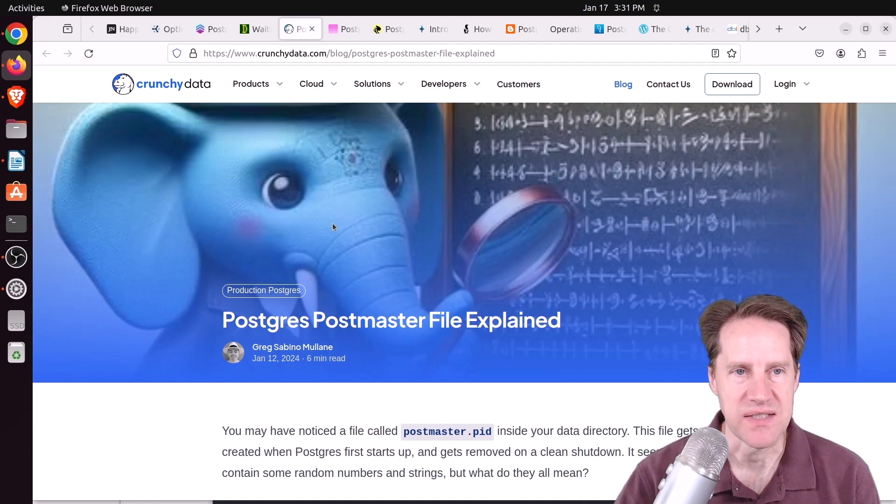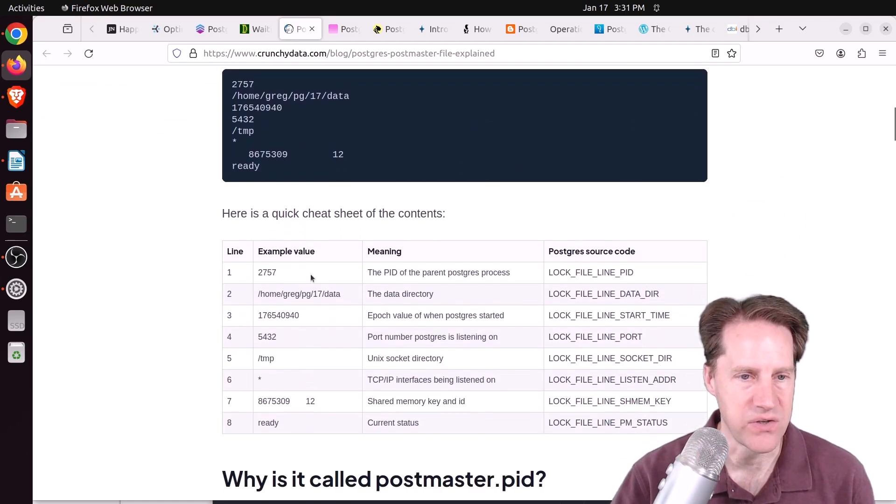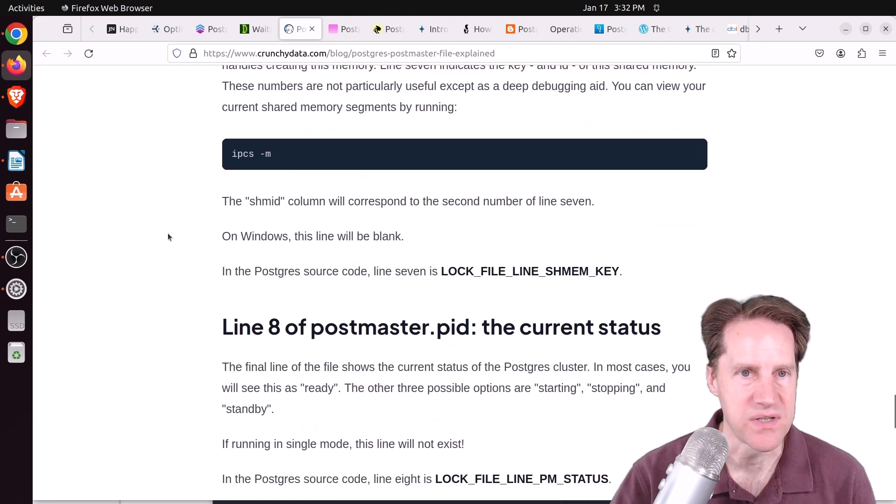Next: Postgres postmaster file explained, from CrunchyData.com. The postmaster.pid file is created whenever Postgres starts in the data directory. It contains: line 1 — the PID of the parent Postgres process; line 2 — the data directory; line 3 — the epoch value of the Postgres start time; line 4 — the port Postgres is listening on; line 5 — the Unix socket directory; line 6 — the TCP/IP interfaces being listened on; line 7 — the shared memory key and ID; and line 8 — the current status, which is 'ready.' The rest of the blog post goes into detail about each of these.